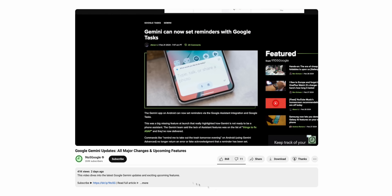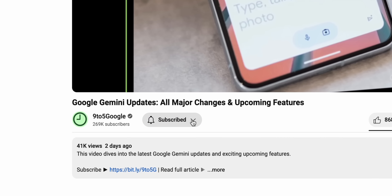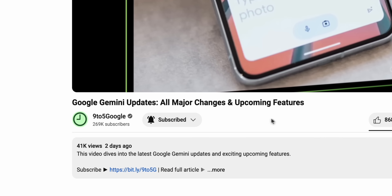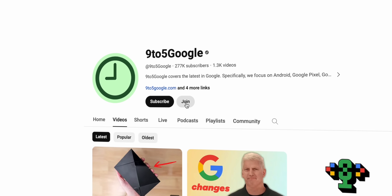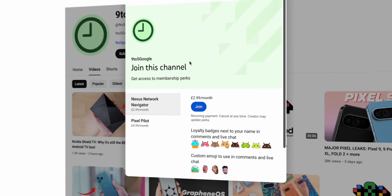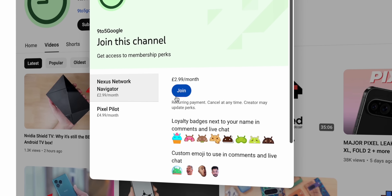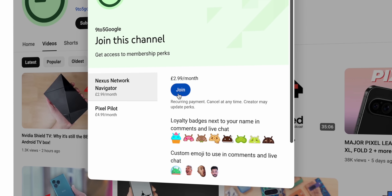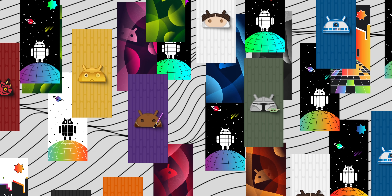Before we get started, please don't forget to subscribe to the channel if you're visiting us for the first time. Here at 9to5Google, we cover all things Google, Android, and Gemini, plus some fun stuff in between. Check out our channel membership where members get perks like exclusive wallpaper packs — we just released the June pack a few days ago, but there's a decent backlog as well.